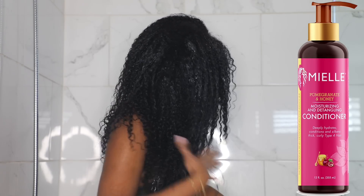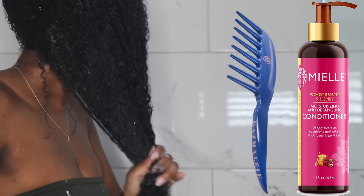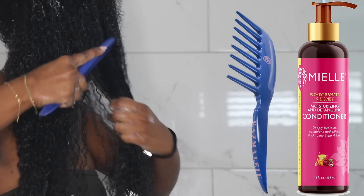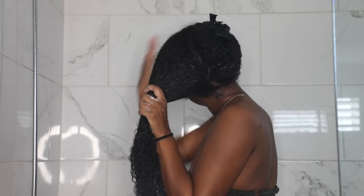This comb I got from Target about a month ago and I've really been enjoying it for my in-shower detangling sessions. If you guys happen to see this comb at Target, I highly recommend it — it's a really good in-shower comb.